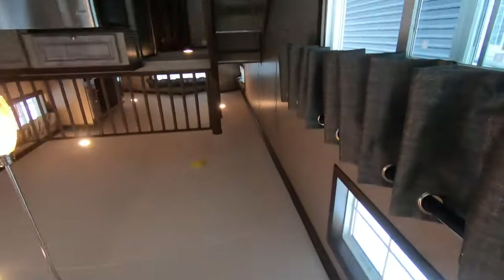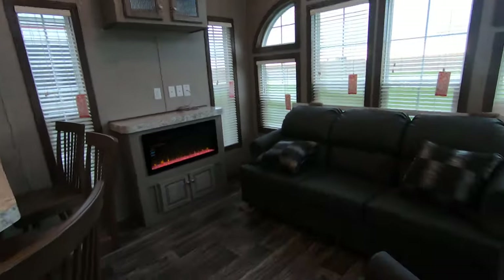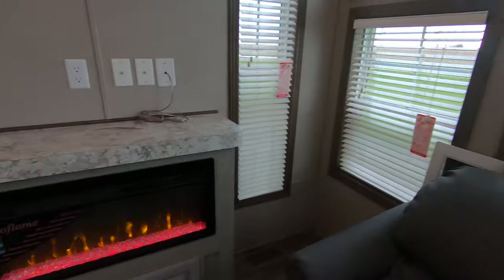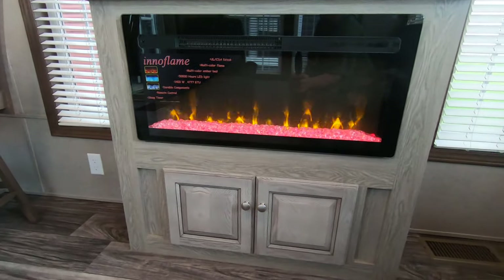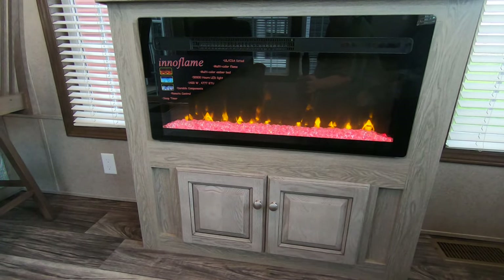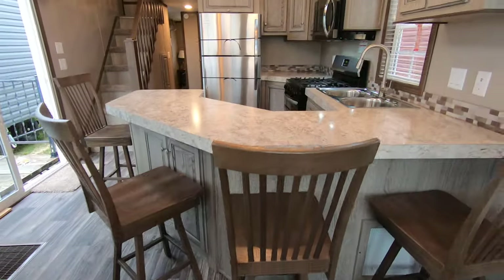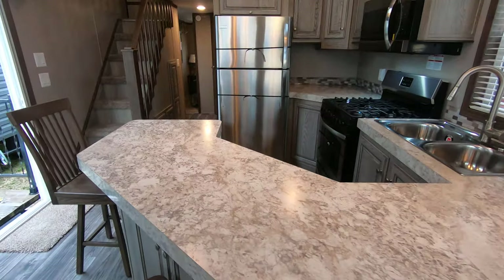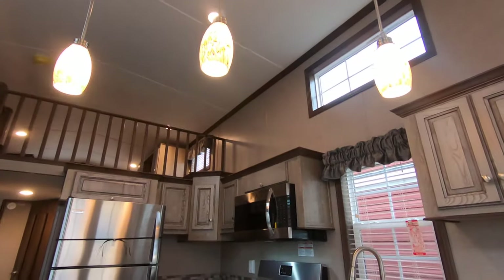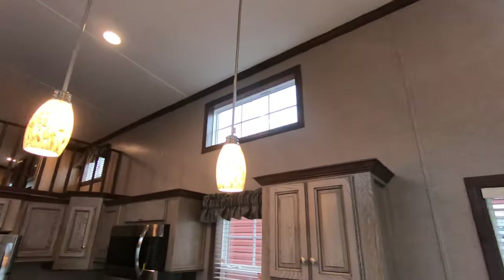You've got fancy front windows, a ceiling fan, and a sleeper sofa — nice how that flips up. Wood mini blinds on every window. Check out that fireplace — how real is that looking? 50,000-hour LED lights. You've got a Master Craft rocker recliner and four swivel chairs, and then there's a hidden bar.